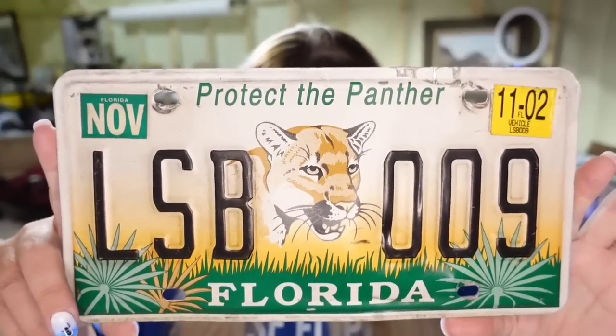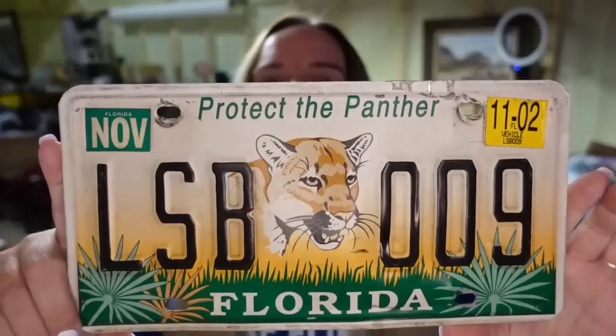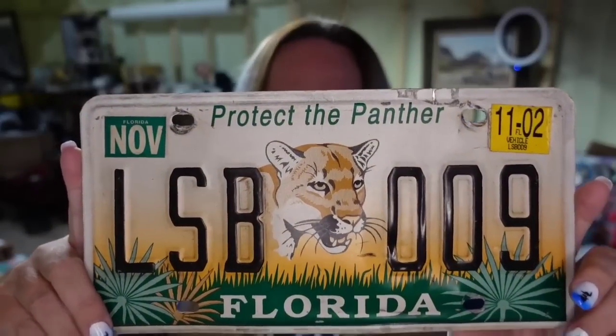Up next is another license plate — a 'Protect the Panther' Florida tag from 2002. This one sold for $16.24, so it's going to be about a $12 profit.